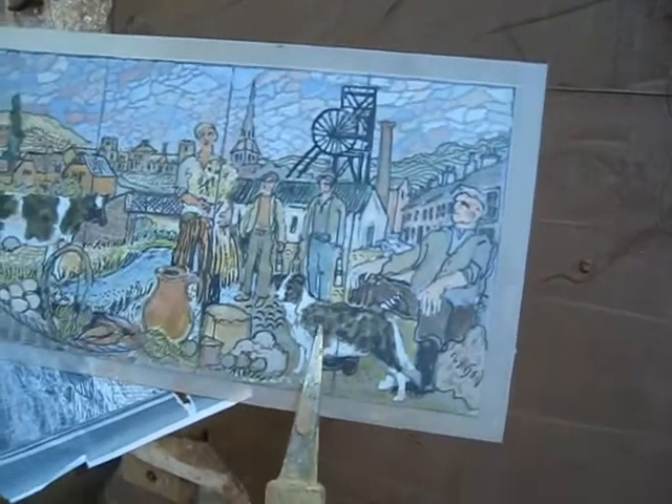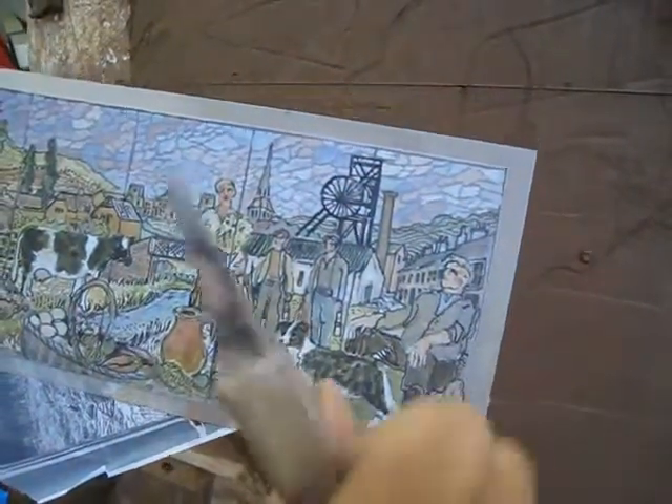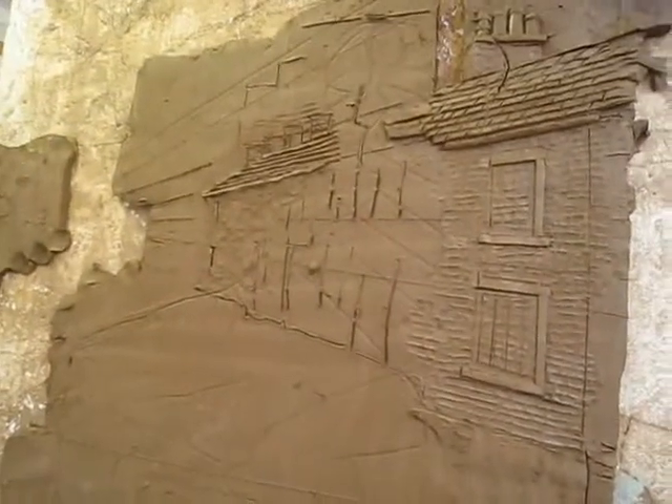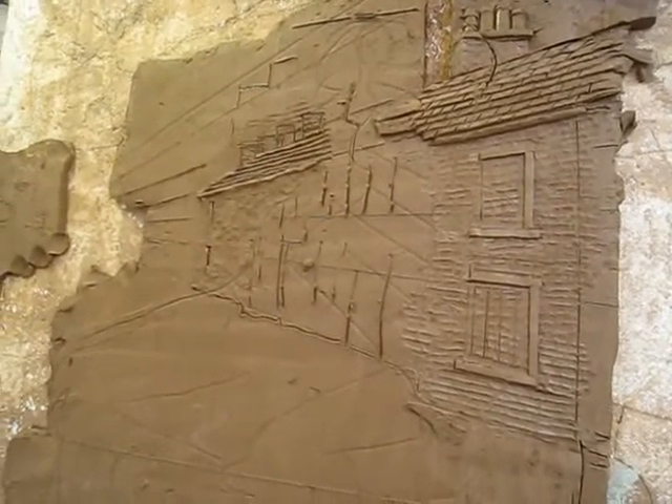That's the sheepdog I've already done. The Pennines running out the background. And this figure is going to be superimposed on these buildings, which are here — these original miners' cottages from the turn of the last century.